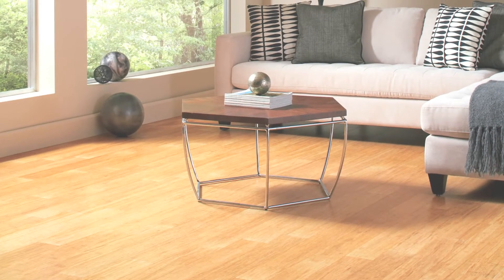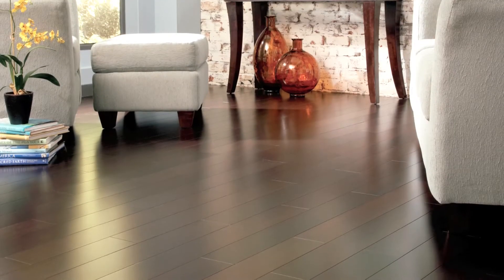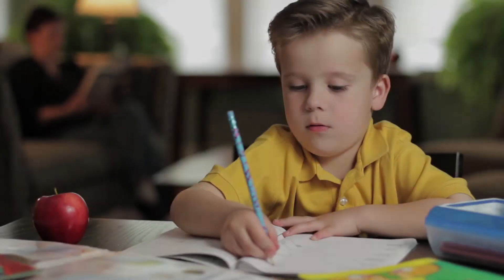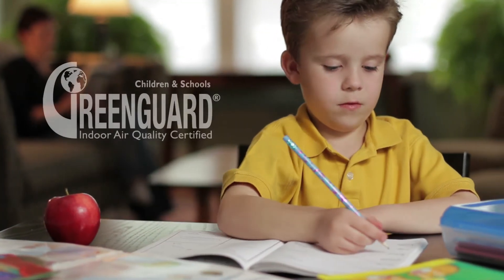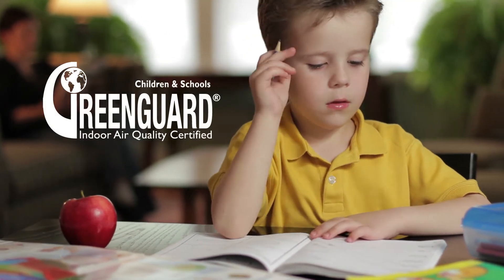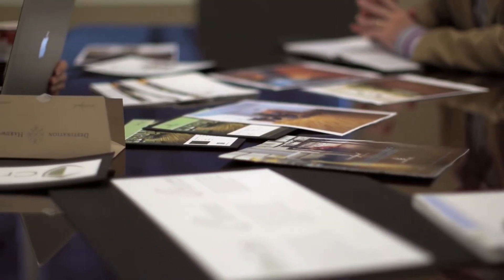Looking for yet another environmentally friendly option? Choose Home Legend Bamboo. Derived from a rapidly renewable resource, Home Legend Bamboo delivers unique styling in an earth-minded product. Our Home Legend products are GreenGuard children and schools certified, meeting the highest environmental standards for clean indoor air quality. We also meet California Air Resource Board CARB2 compliance standards, the highest formaldehyde emissions benchmark currently required in the United States.